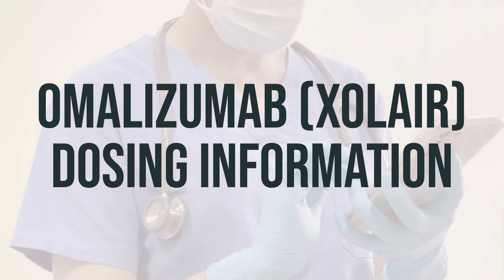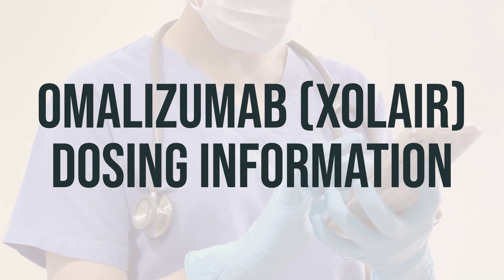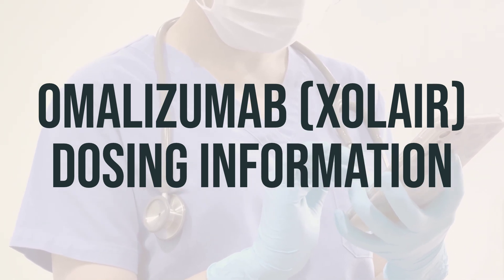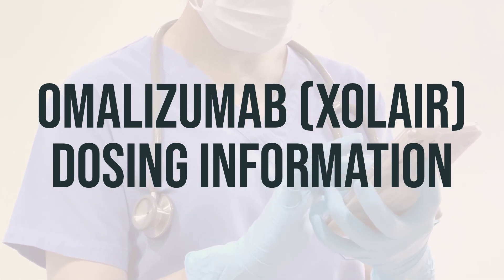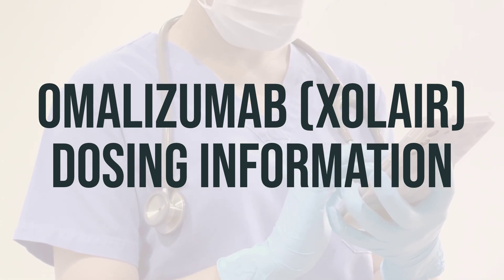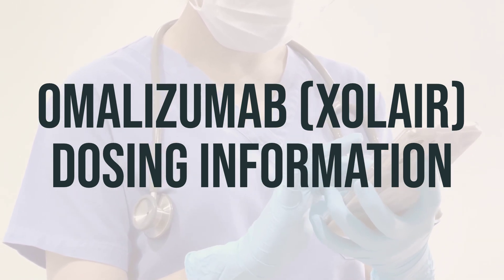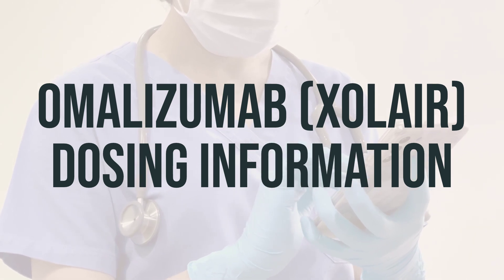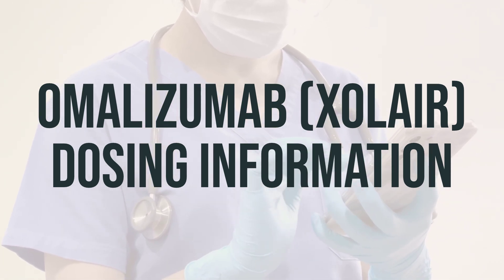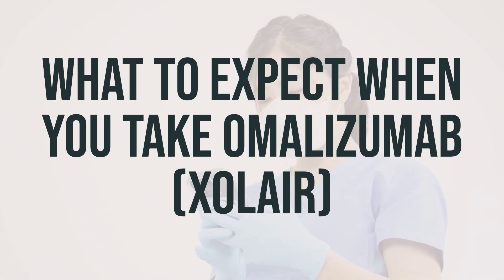When using omalizumab to treat asthma and nasal polyps, the amount you take depends on your weight and the level of IgE in your bloodstream. However, for chronic hives, the dosage does not depend on weight or IgE levels. For asthma, adults typically take 150–375 mg every 2 or 4 weeks, while children ages 6–12 take 75–375 mg every 2 or 4 weeks. For chronic hives, children over age 12 and adults usually take 150–300 mg every 4 weeks. When treating nasal polyps, the dosage may range from 75–600 mg every 2 or 4 weeks. Children under 6 can also take this medication, with the dosage determined by a doctor. After a blood test to check your IgE levels, your doctor will determine the right dosage based on your weight.